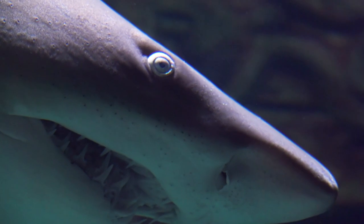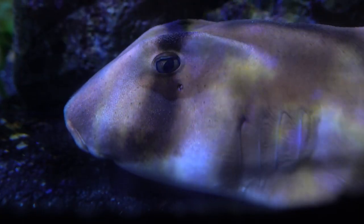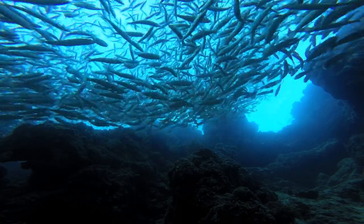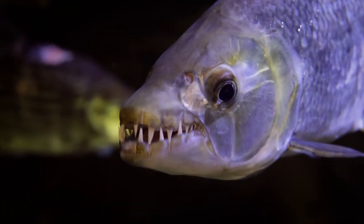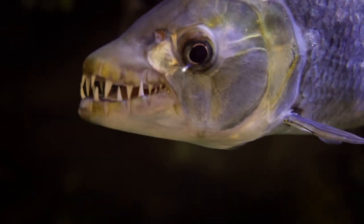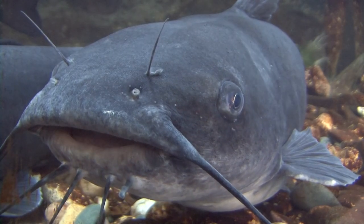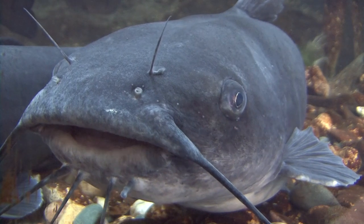Fish use their mouths for eating, breathing, as well as housekeeping as they clean their habitats. Some fish even use their mouths to carry their eggs or their young. Some fish, such as chain pickerel and gar, have obvious teeth. Other fish, such as catfish and striped bass, have teeth that are not easy to see.